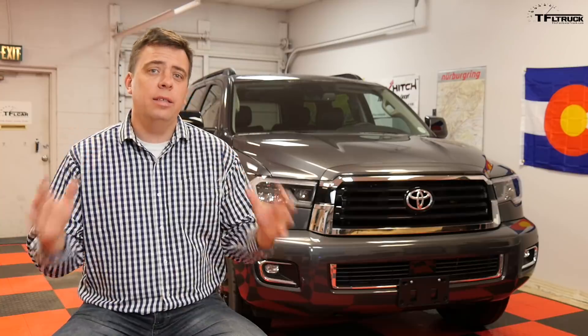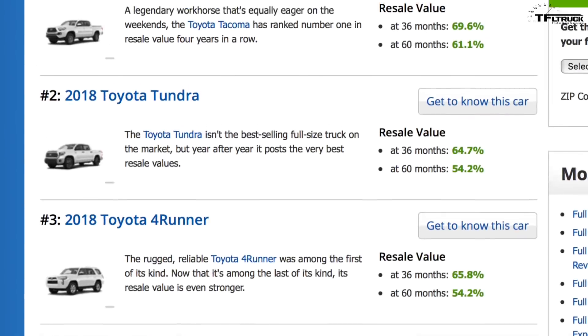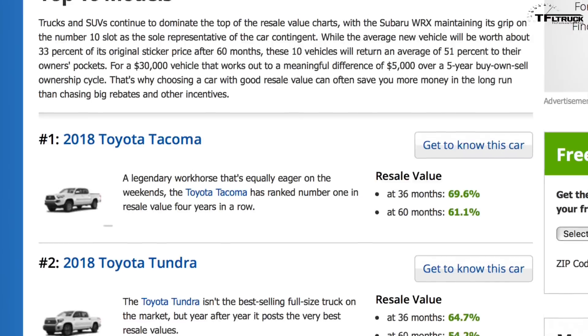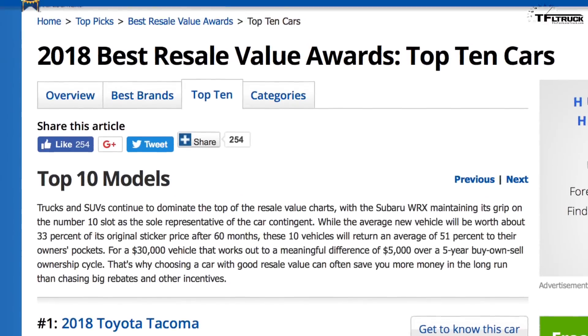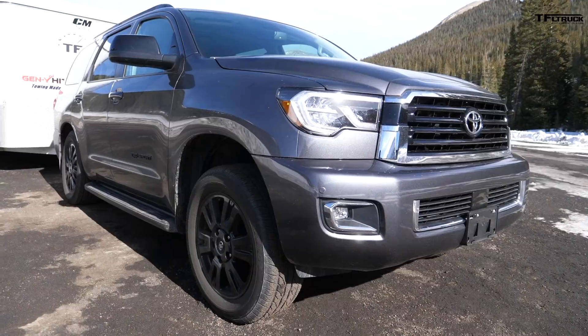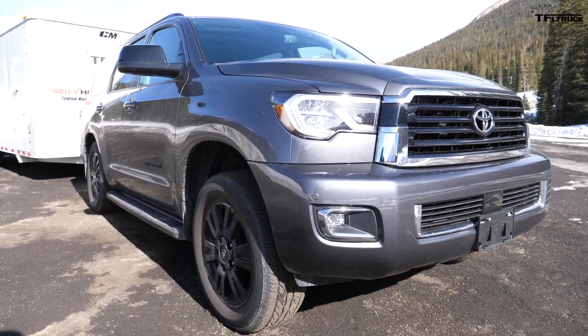I'm Andrey Smirnov with thefastlanetruck.com and this is the top 10 list of best resale value vehicles for 2018 in the United States. This list has been put together by our friends at Kelley Blue Book. The link below in the video description will take you to KBB.com so you can read more about the 2018 best resale value vehicles and see how those vehicles progressed in time. Behind me you see the 2018 Toyota Sequoia, and it's here to foreshadow what's happening with this best resale value vehicles list.